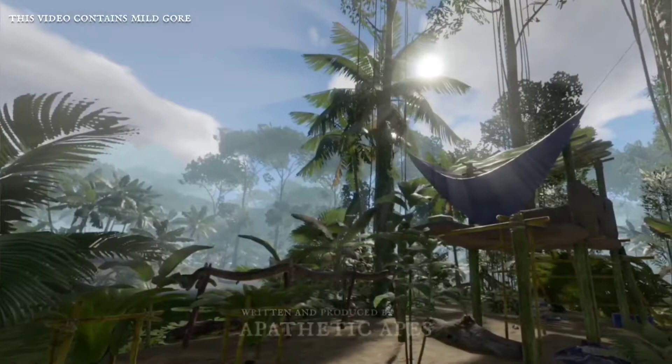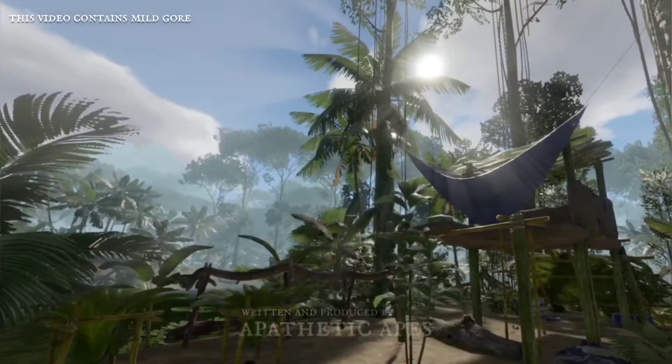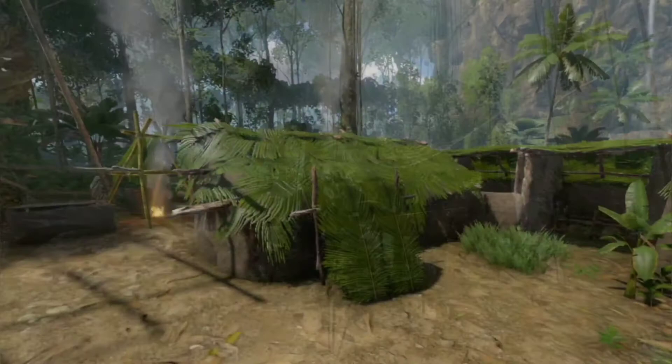Living in the rainforest is not an easy task. There's always danger lurking, behind its tranquil mask. To build your jungle home, pay attention to this guide.